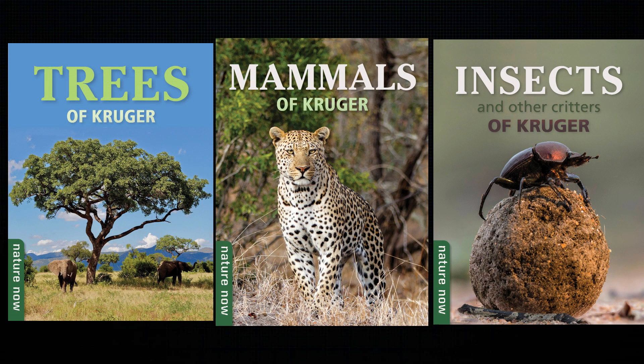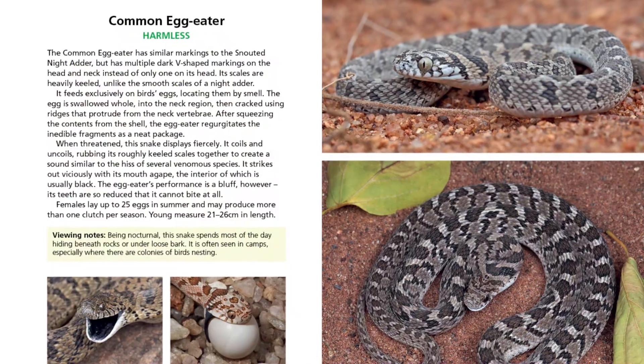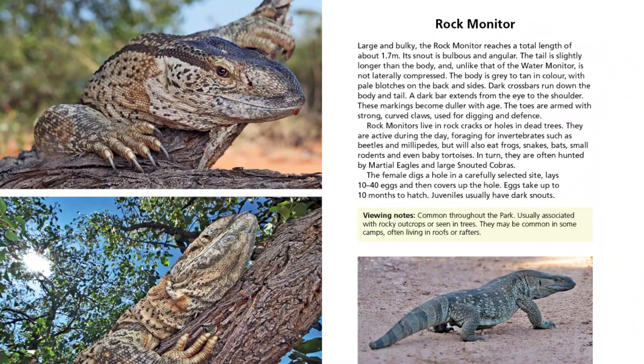It features just over 60-odd species — the common reptiles of Kruger: common snakes, common lizards, tortoises, geckos, the big monitor lizards, and the crocodiles as well.